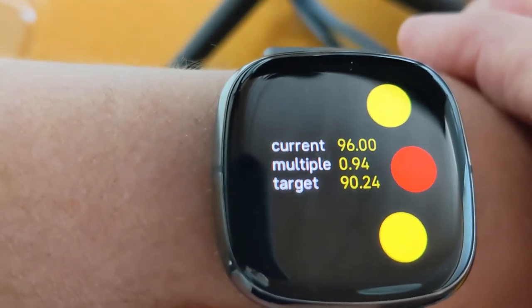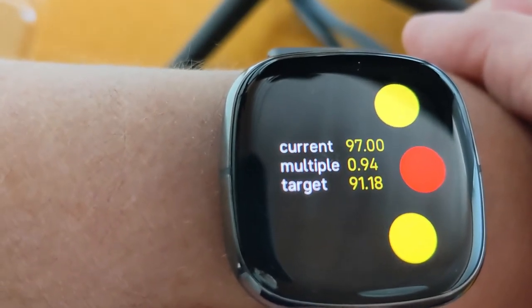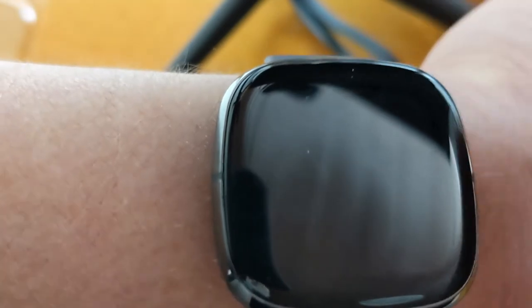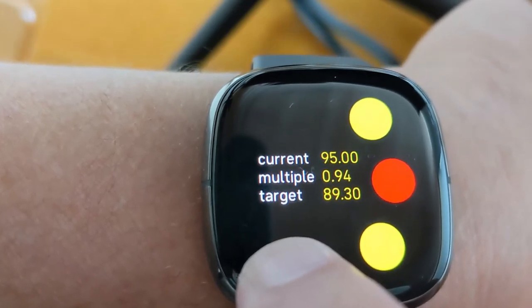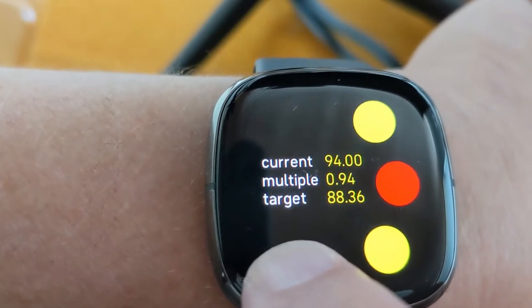This is going blurry — it's sort of hard to film it. I keep touching it. I'll leave my finger on to keep the screen awake.